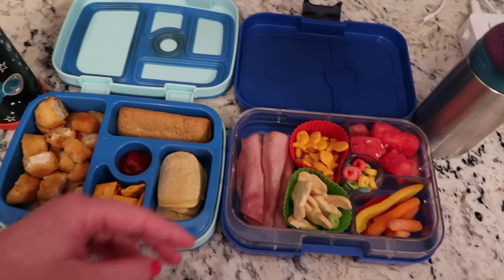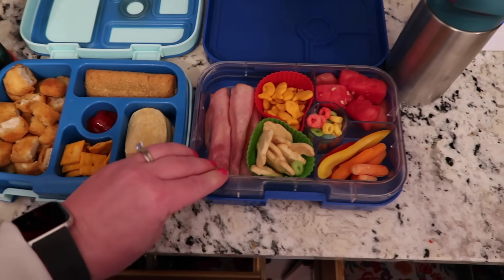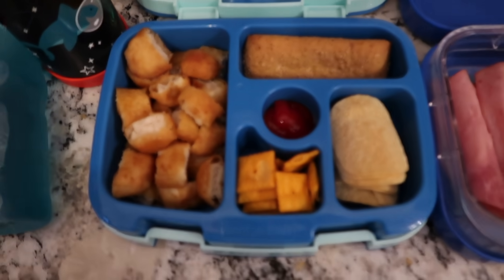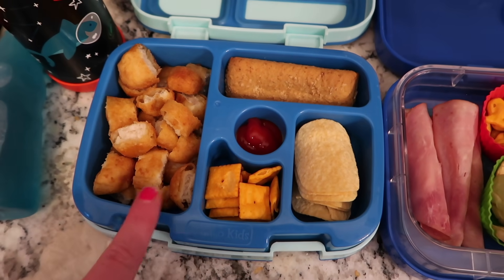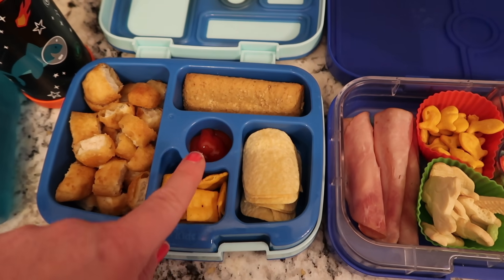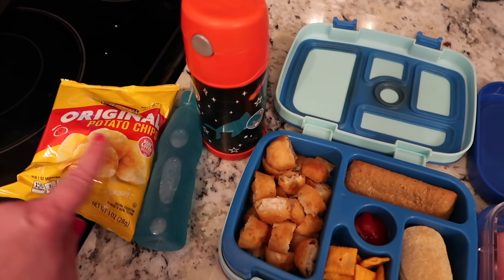Hello everybody, today is Wednesday. There's a lot of commotion going on in the background — we woke up to snow this morning, so I think the kids are still going to school. Let me show you what they have for lunch today. For Nate, I did some chicken nuggets — I didn't put them in muffin cups today, I just left them in this little section — plus a cereal bar, chips, Cheez-Its, and ketchup. He has his milk to drink, a squeeze it juice, and some potato chips for snack.